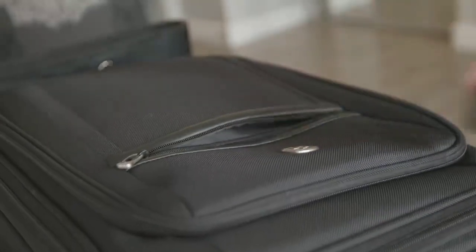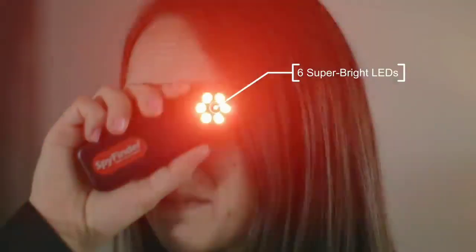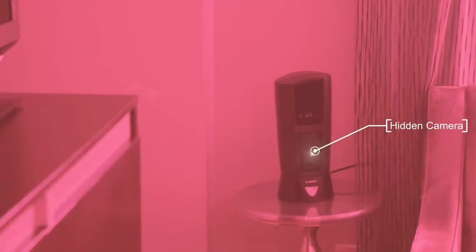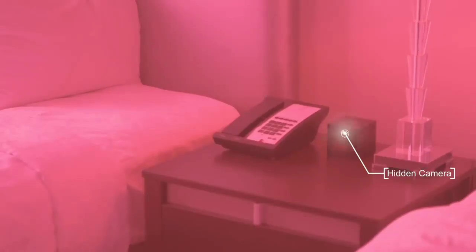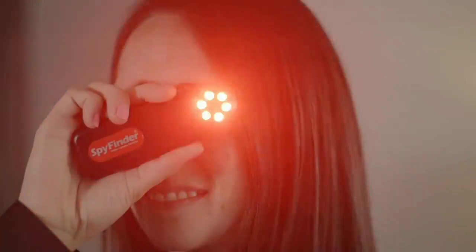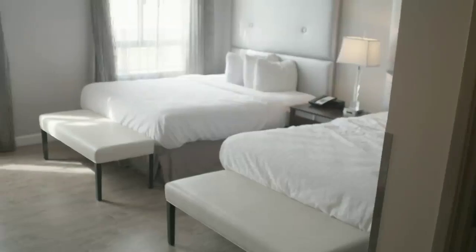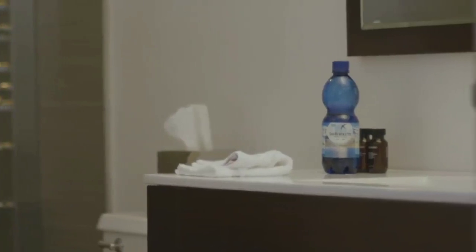To use the SpyFinder Pro, look through the viewfinder while pushing the button on top to activate the six super-bright LED strobe lights. These special red lights are specifically engineered to bounce off of the reflective surface which all camera lenses have, no matter how big or small. Now with MaxiBoost LED technology, there are three LED intensity modes. High is best for larger rooms and open office or living spaces, and low is best for smaller rooms and bathrooms.